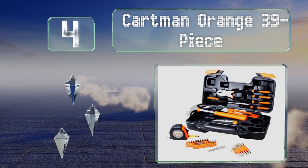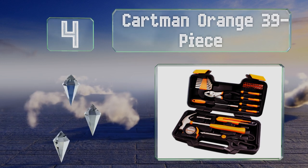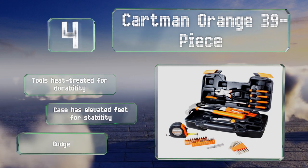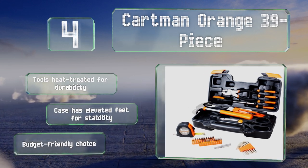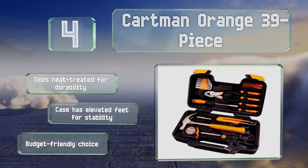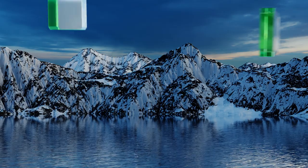At number four, the Cartman Orange 39-piece is a well-rounded starter set for general light-duty use. All the tools meet or exceed anti-critical standards and are securely housed in a handy blow-molded case that opens flat for easy access. It's available with red or orange accents. These tools are heat-treated for durability and the case has elevated feet for stability. It's a budget-friendly choice.